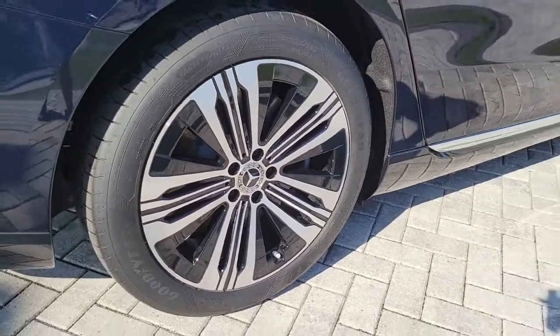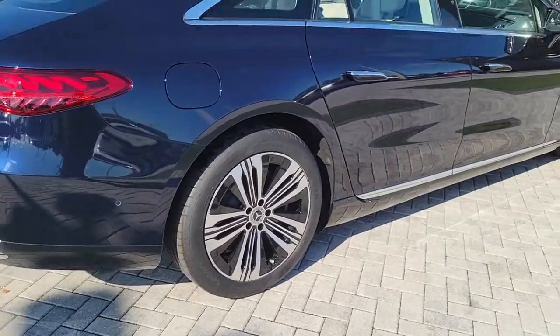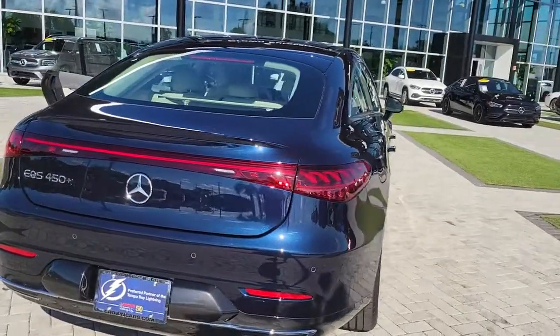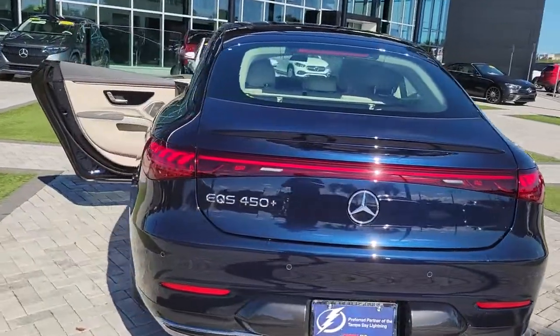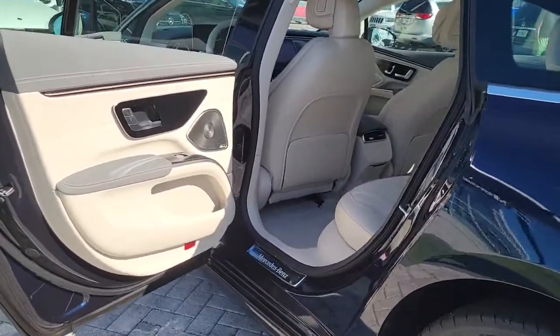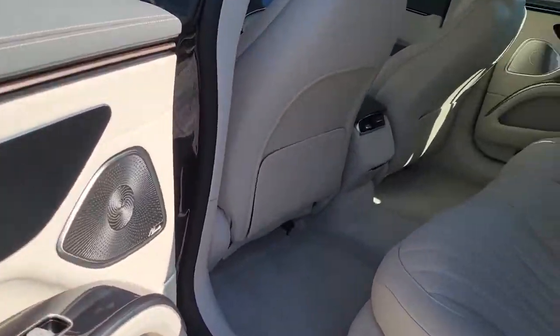Panoramic roof, navigation system, keyless entry, power liftgate, power passenger seat, power driver seat, electronic stability control, aluminum wheels, dual zone AC, heated front seat. Feel the satisfaction that comes from optimizing your driving pleasure.